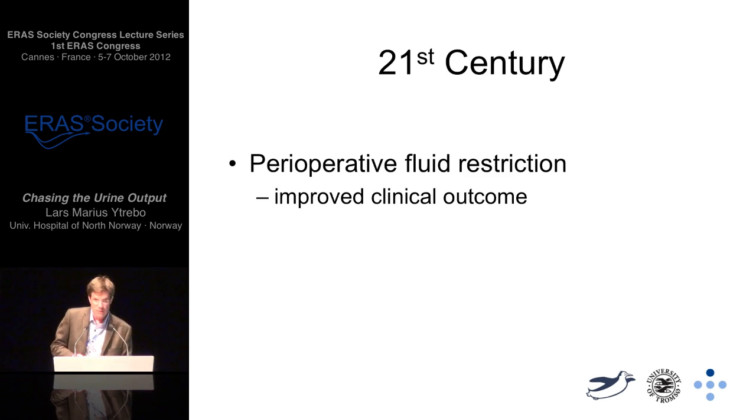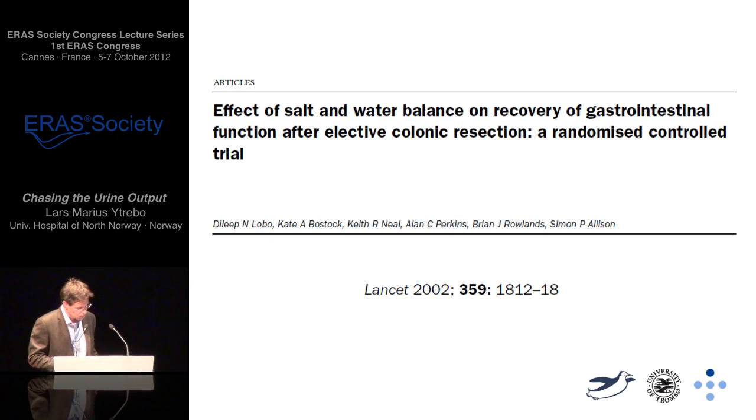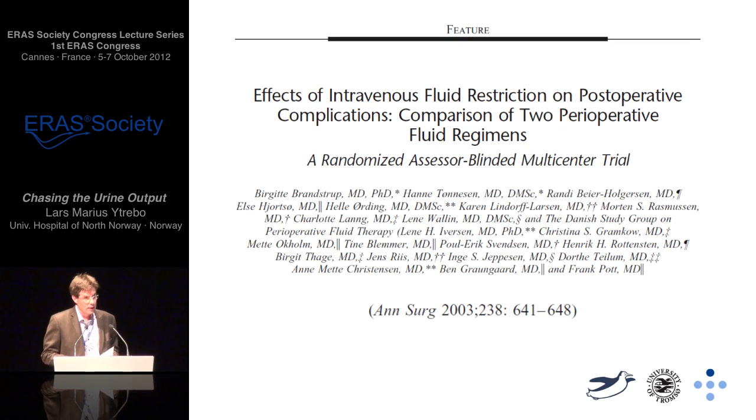In the 21st century, there was a renewed interest in exploring all aspects of perioperative care, including IV fluid administration, and perioperative fluid restrictive studies were shown to have improved outcome. One elegant example is Dilip Lobo's fluid restriction study published in 2002, which demonstrated earlier return of gastrointestinal function and shorter length of stay in patients undergoing elective colonic resection. Another well-known example is Birgitte Brandstrup's 2003 paper, showing that a restricted perioperative IV fluid regimen reduced complications after colorectal resection.